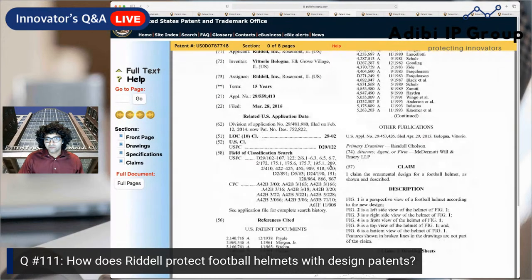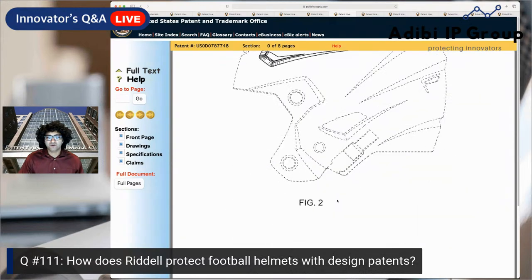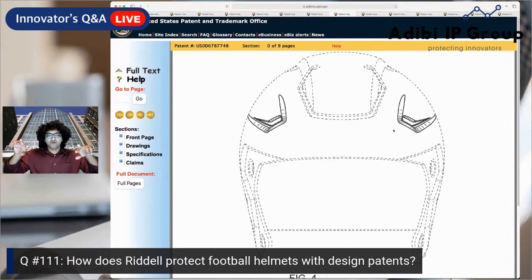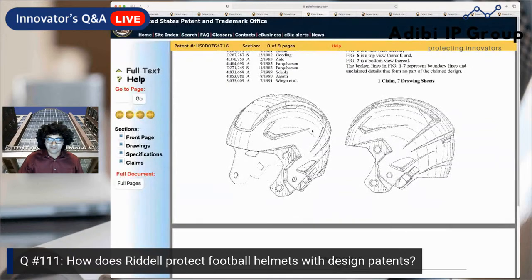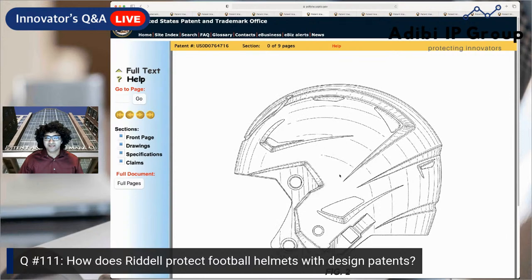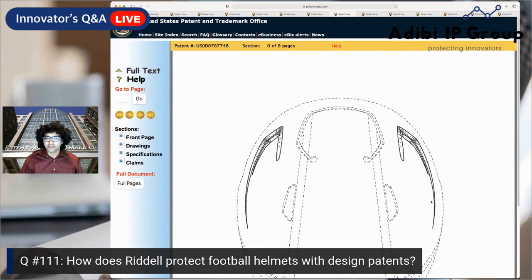This 2017 patent is not only protecting the side groove, but also this additional feature — so it's protecting the entire side feature you see on the side of the helmet, symmetrically on both sides. The top down view shows it extends all the way back toward the back of the helmet. All the dashed lines are not being protected — only the solid lines represent the claimed features.